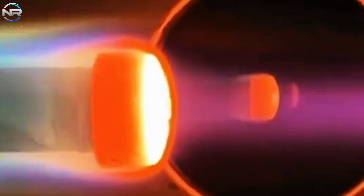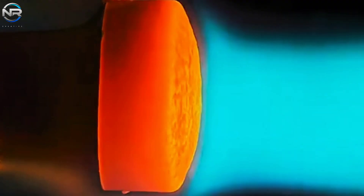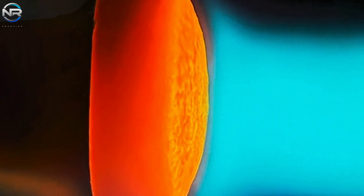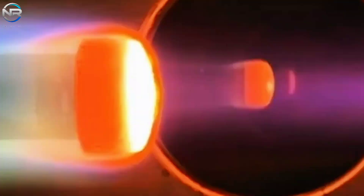For SpaceX's rapid launch vision to be a reality, replacing thousands of tiles after each mission would be both financially and logistically unfeasible. A fully reusable heat shield system is critical to achieving rapid, frequent launches with minimal maintenance.